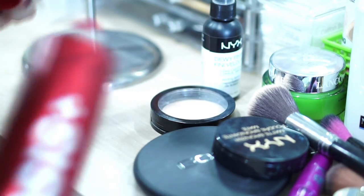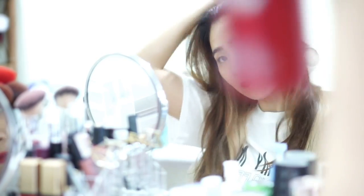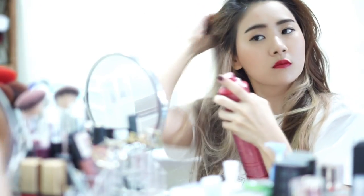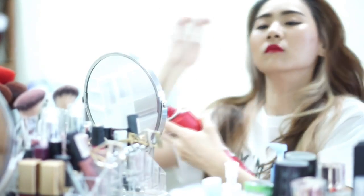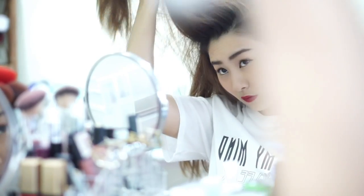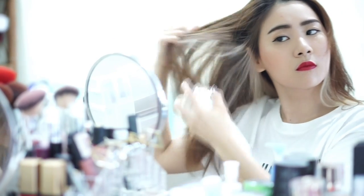For my hair, I'm using Osis Dry Shampoo because this is my second or maybe third day hair. It has a really nice smell and it's not sticky at all — the powder is not like other brands I've used. Then to volumize and texturize my hair I use this GHD setting spray to help my hair have some texture and not be really flat.